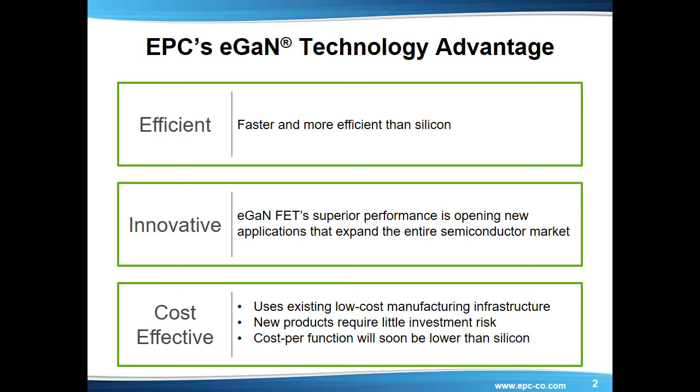And third, its price. GAN is cost-effective. Since their introduction, eGAN FETs have proved to be the simplest and lowest cost GAN device to manufacture, since they are processed in a standard silicon wafer foundry using standard existing silicon processing equipment. In addition, the elimination of plastic packaging further reduces the cost of manufacturing.